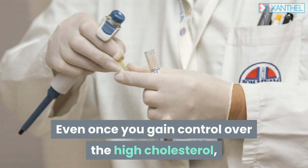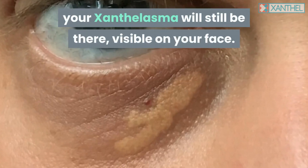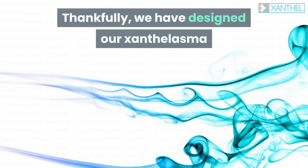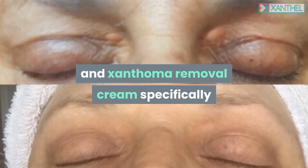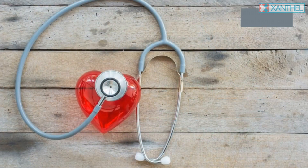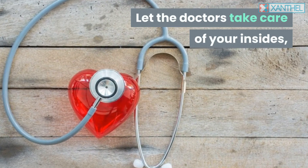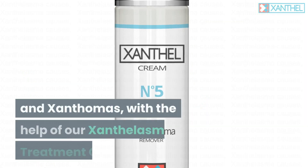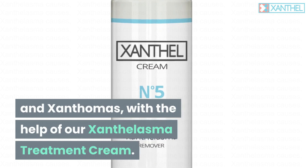Even once you gain control over the high cholesterol, your xanthelasma will still be there, visible on your face. Thankfully, we have designed our xanthelasma and xanthoma removal creams specifically to remove your xanthelasma and xanthomas. Let the doctors take care of your insides, and we'll take care of your xanthelasma on your eyelids and xanthomas with the help of our xanthelasma treatment cream.